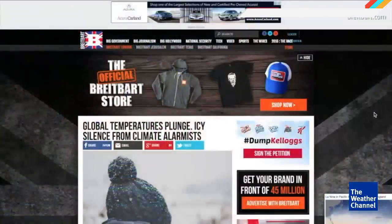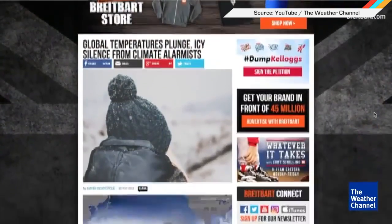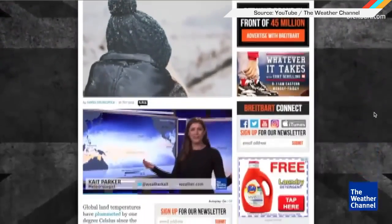But at least we got to enjoy the Weather Channel's take-no-prisoners response to Breitbart News claiming climate change doesn't exist. So next time you're thinking about publishing a cherry-picked article, try consulting a scientist first. And to all my fellow scientists out there, let's make the facts louder than the opinions.